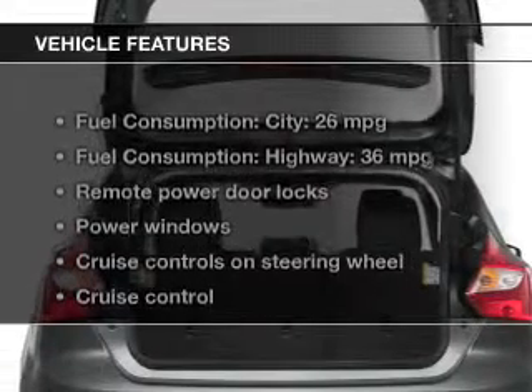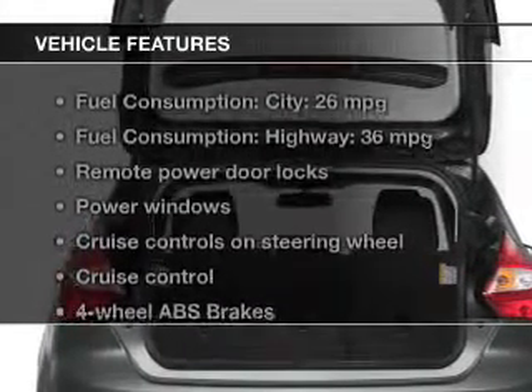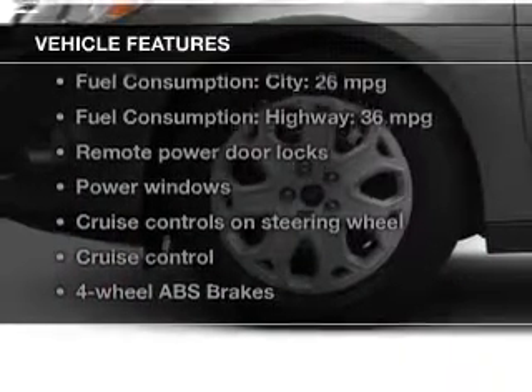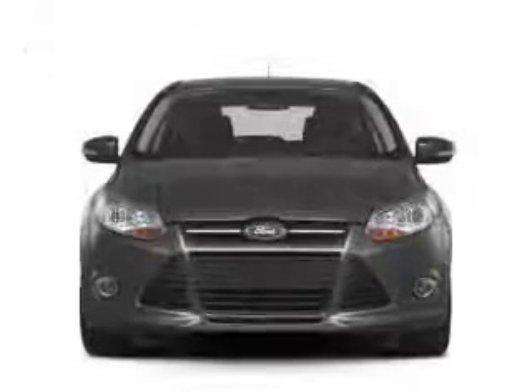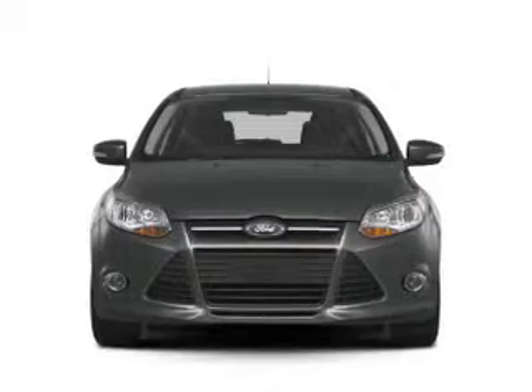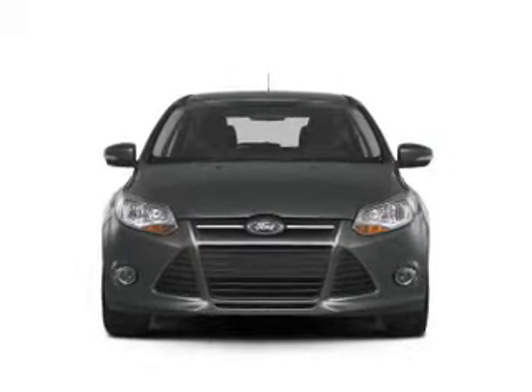The features include digital audio input and auxiliary input, steering wheel controls, aluminum rims, a tilt and telescopic steering wheel, a spoiler, cruise control, keyless entry, a trip computer, and MP3 player.